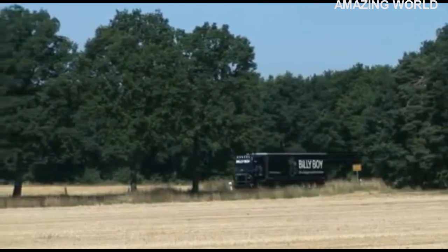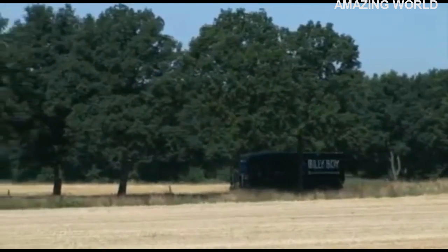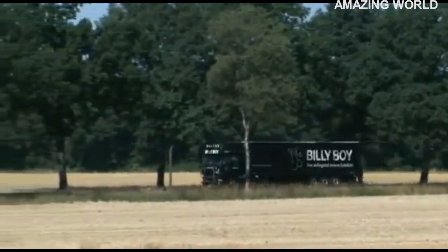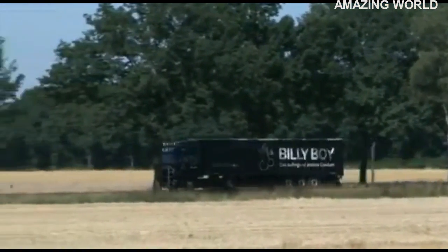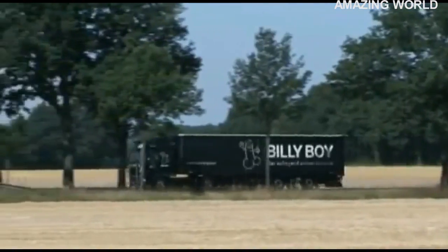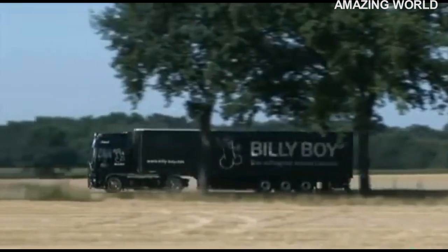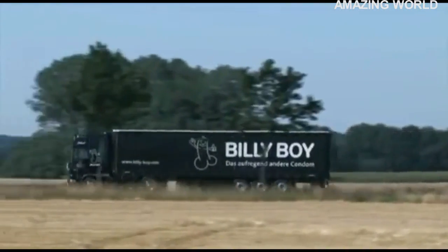How a condom is made. Billy Boy, the leading condom brand in Germany, made by the company Marpa Ltd. The production and administration facilities of Marpa Ltd. are located in the town of Sieben, in northern Germany between Hamburg and Bremen.